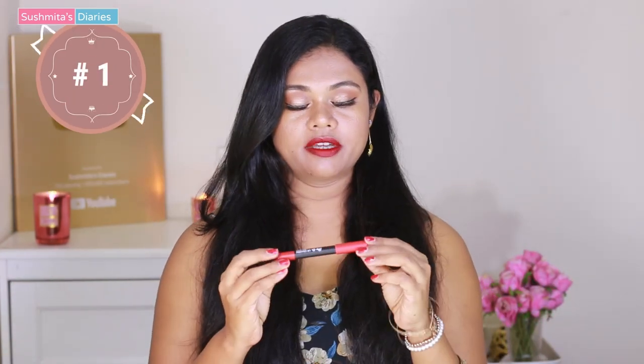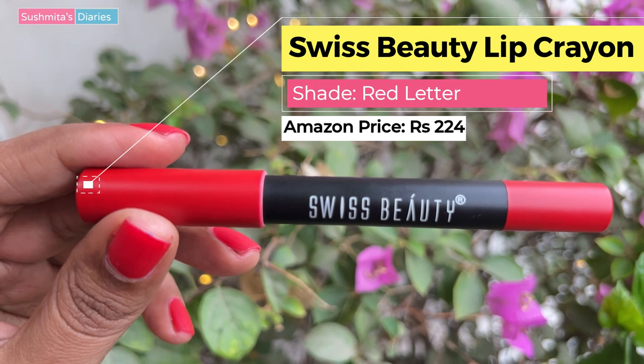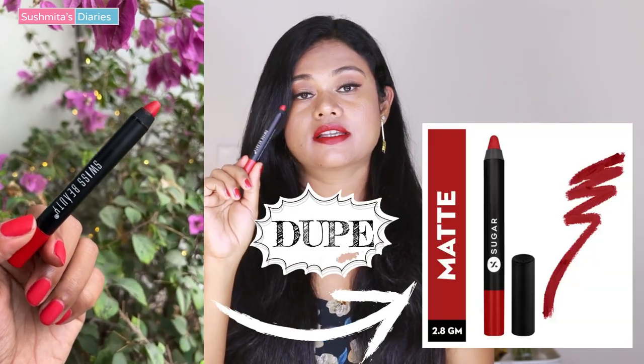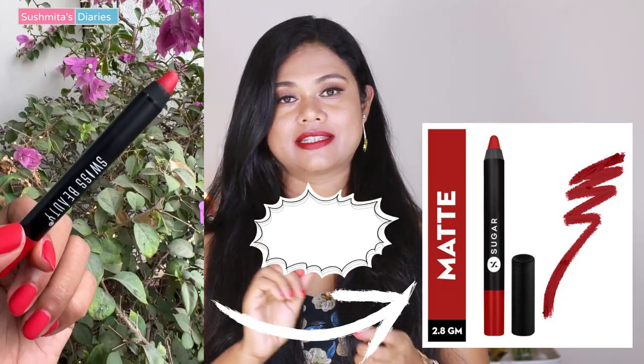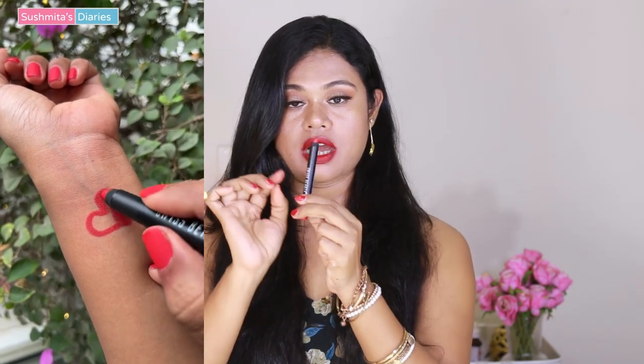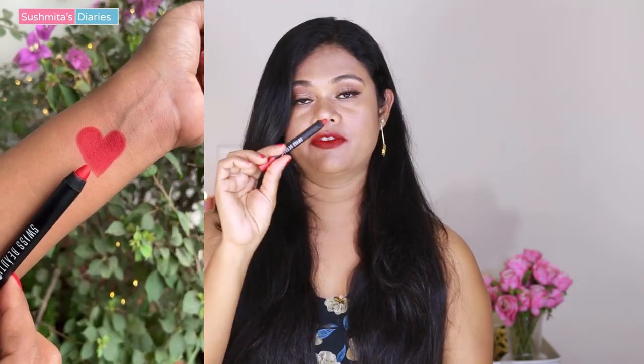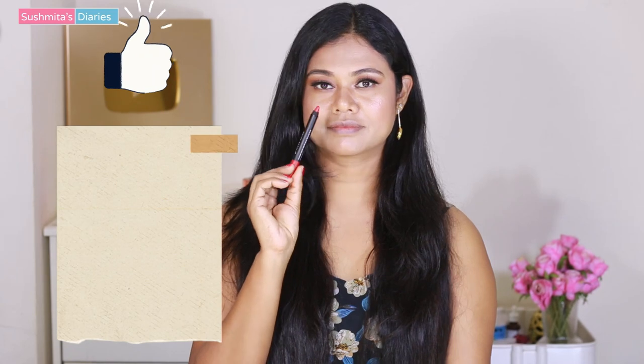In no particular order, I'll begin with this lip crayon by Swiss Beauty. I like Swiss Beauty because it makes really decent products at a very affordable price. Frankly, I find this one is a dupe of Sugar Cosmetics' Scarlet O'Hara, which has been my go-to red lipstick shade for four to five years. That one is on the expensive side, but this is a dupe — almost close to Scarlet O'Hara in texture, finish, and application, but available for a fraction of the price.